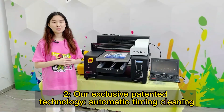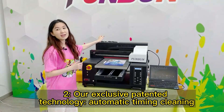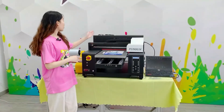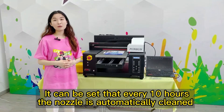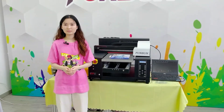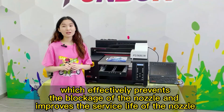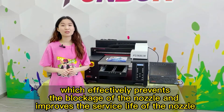Second, our exclusive patented technology: automatic timing cleaning. It can be set so that every 10 hours the nozzle is automatically cleaned, which effectively prevents the blockage of the nozzle and improves the service life of the nozzle.